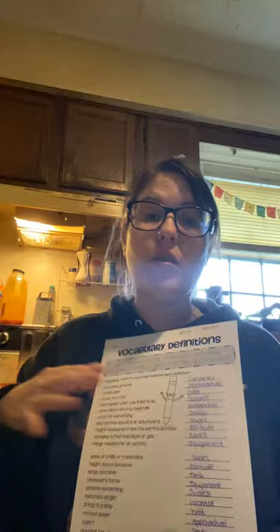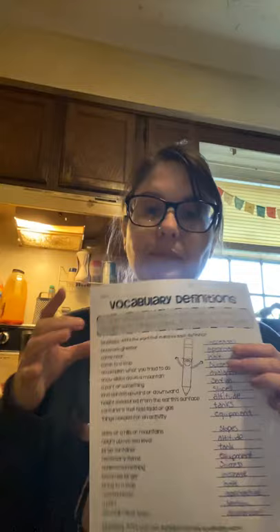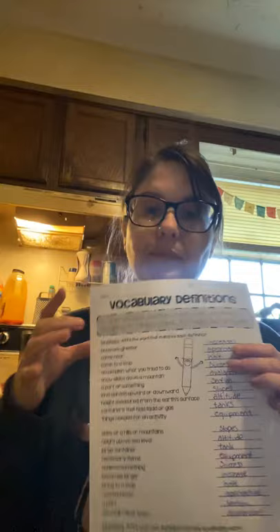All right, continuing with our Tuesday, we're going to go over our vocabulary page from yesterday and start off with our vocabulary definitions. So we have our word box at the top that gives us all of our vocabulary words and two versions of each definition. The idea is to go through and fill in the correct vocabulary word that matches the definition.